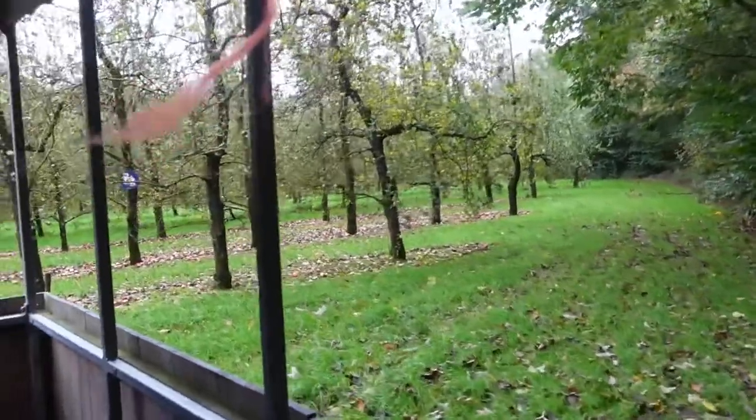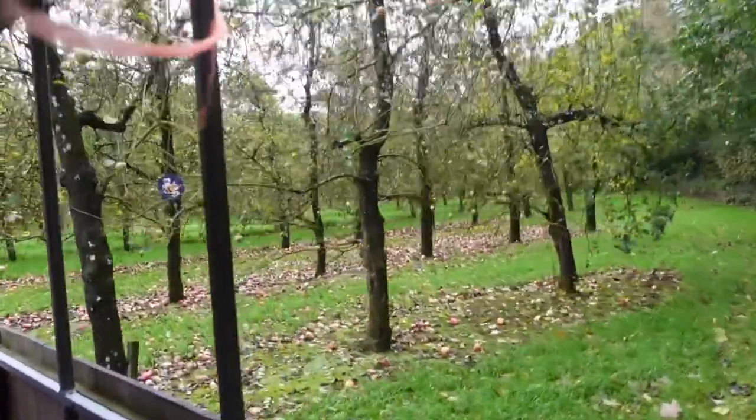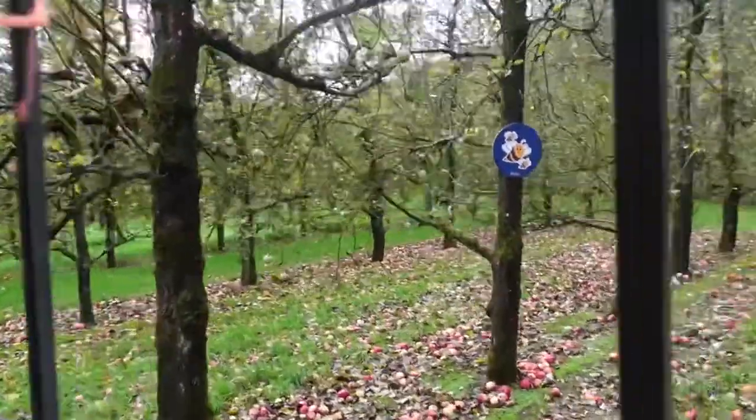We've got a total of 3,000 apple trees and grow many varieties of apples. You can learn all about the life cycle of an apple in our visitor centre exhibition. Looking off the back — just watch out, it is a big step down. Oh, let's go that way then.